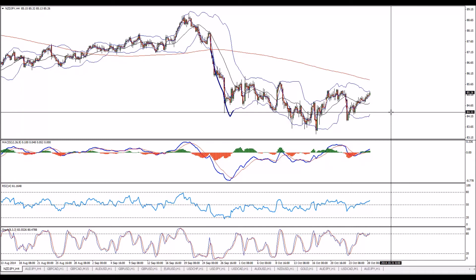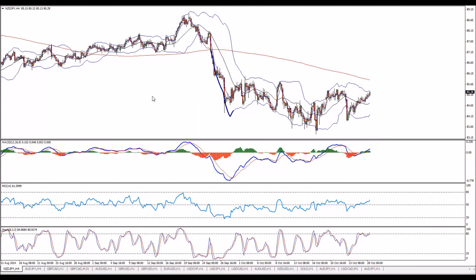Any questions so far? My personal favorites are KiwiYen and OzYen, even though EuroYen, PoundYen, CadYen, SwissYen — whatever you can think of — also provide good opportunities. Not quite sure if that's going to happen because of DollarYen, maybe because of both, or maybe only because of majors. We'll see the majors in a second.